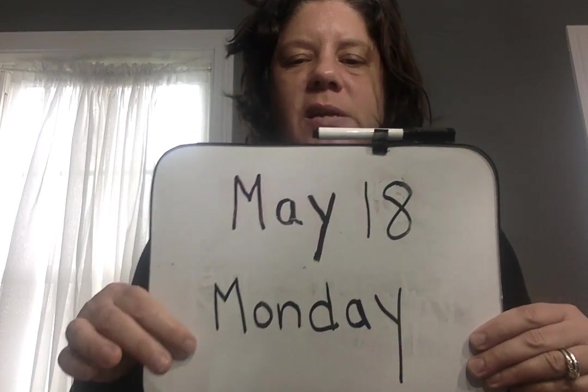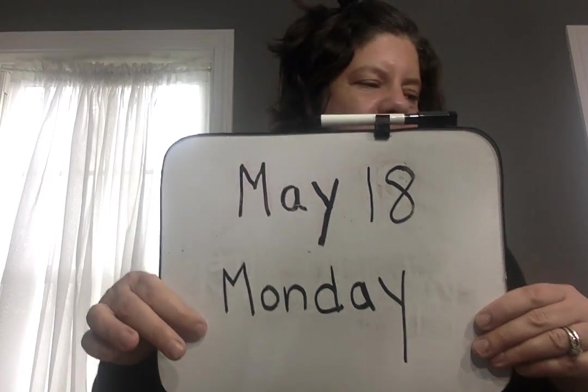Hi everybody, it's Ms. Hicks. Today it's May 18th. It's Monday. May starts with a capital M — that says M for May. It's the name of a month. And Monday starts with a capital M. It's the day of the week.